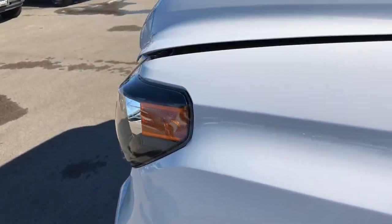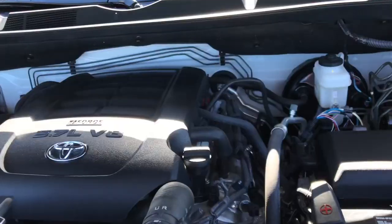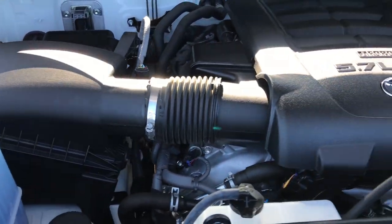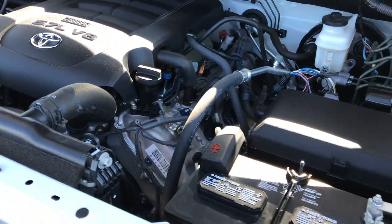All of our vehicles go through a 130-point inspection, and this one has been inspected as well. Engine bay is very clean, runs very smooth. This truck has been fully safety inspected, it has a fresh oil and filter change, all the fluids have been checked and topped off, and the truck has been gone through mechanically 100% and is 100%.